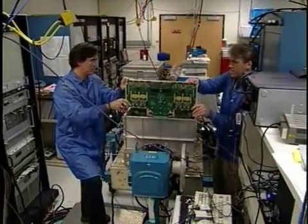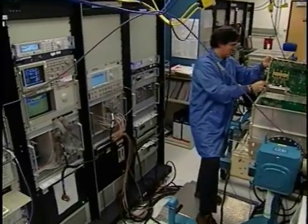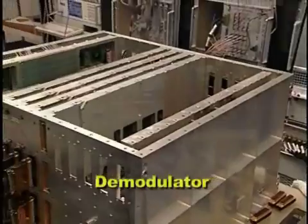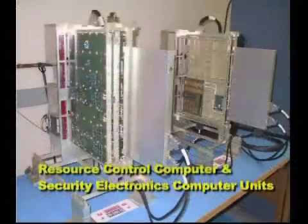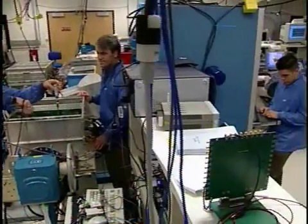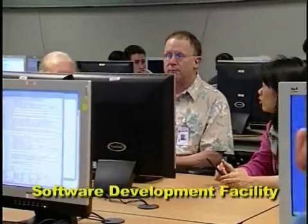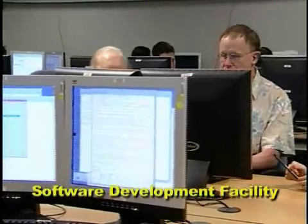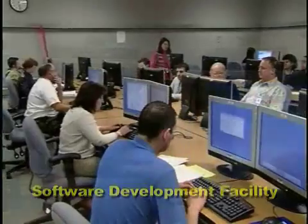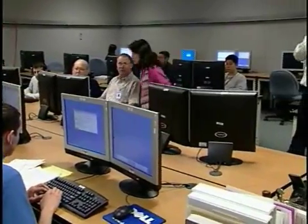Unit engineering models have been integrated together with early builds of flight software into a design verification laboratory. The processor's demodulator, configurable onboard router, and resource control computer's security electronics computer units are presently undergoing tests in the laboratory. A dedicated software development facility is in use by a team accredited at CMMI Level 5, which is actively developing the estimated 450,000 lines of flight software code that will reside in the processor.